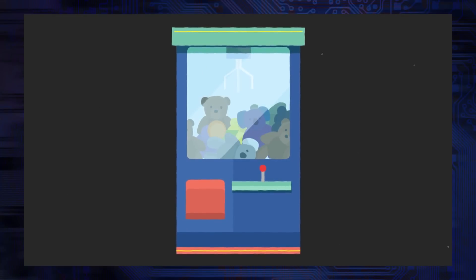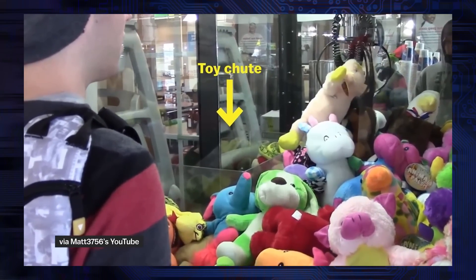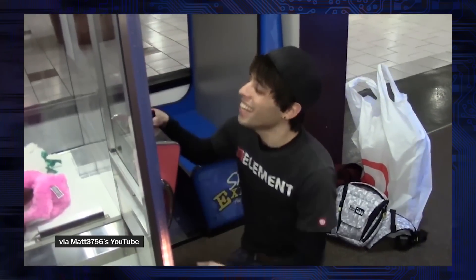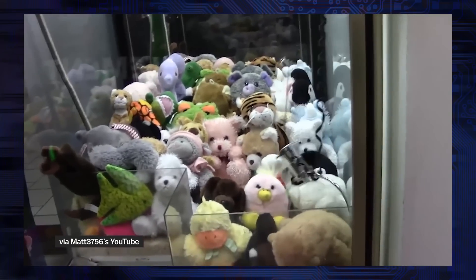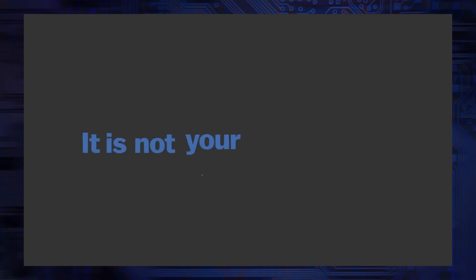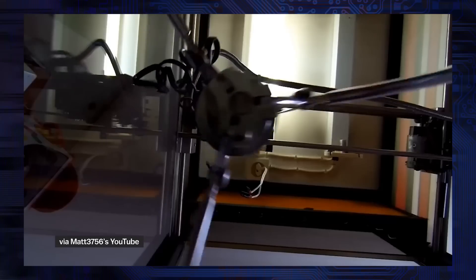Anyone who has played a claw machine can relate to the experience of having the claw perfectly positioned, only to see it weakly graze the prize before pulling back up. It may seem like the machine isn't even trying. And it is not your imagination — those claw machines are rigged.